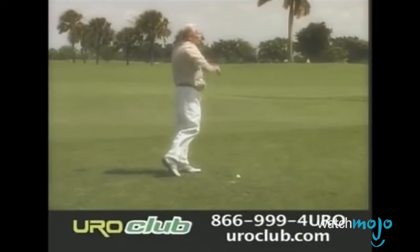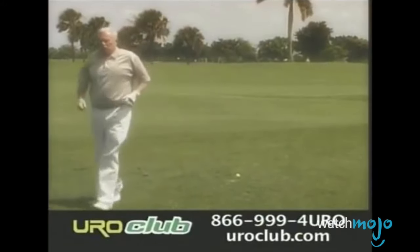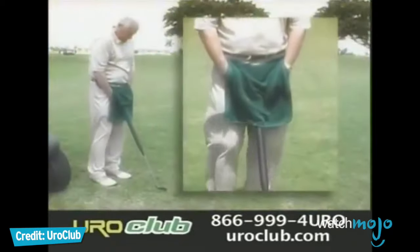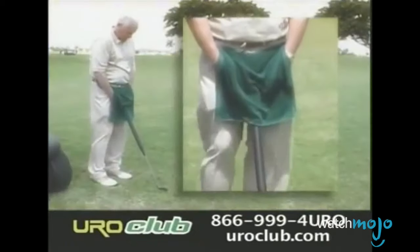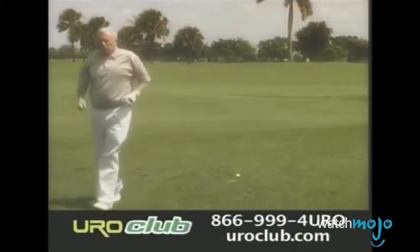The ads for the Euro Club promise a discreet, sanitary way for your urgent relief. However, there's nothing discreet about peeing into a golf club with a receptacle built into the grip. The Euro Club comes with a towel and appears that you are just checking out your club — leak proof, easy to clean, and no embarrassing moments. But covering yourself with a towel isn't going to fool anybody. It's also worth pointing out that public urination is illegal in most places.